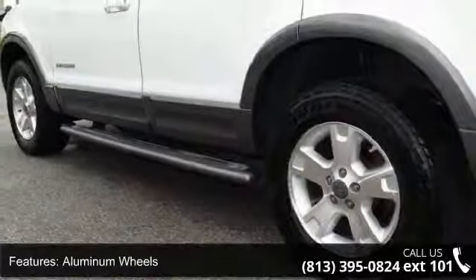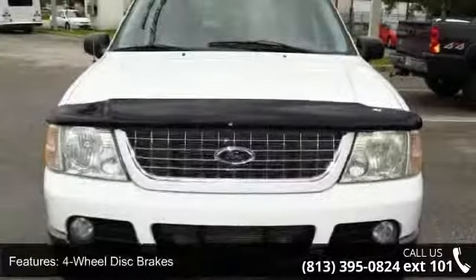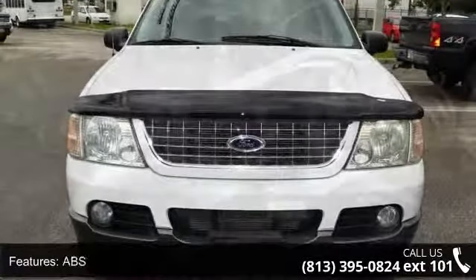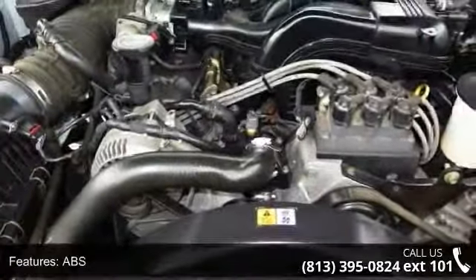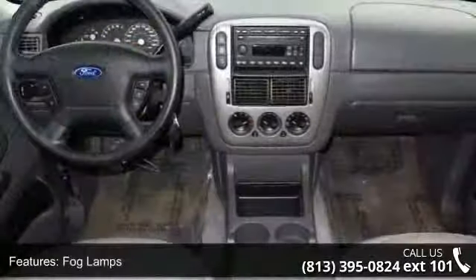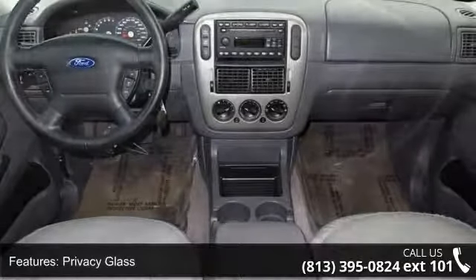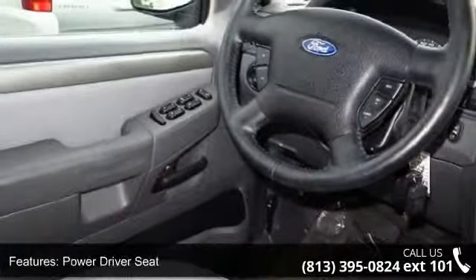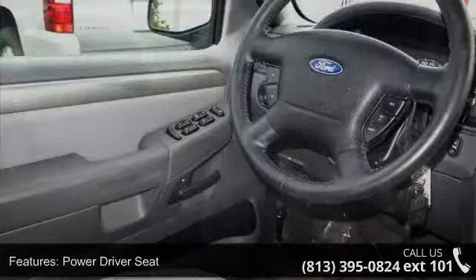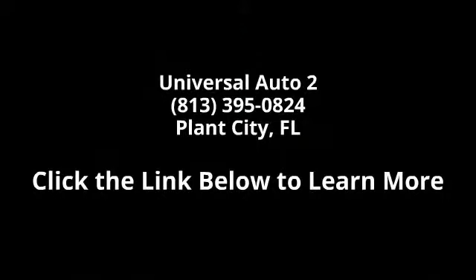Let us put you in the driver's seat today. Call or click to contact your dealership. See you next time.